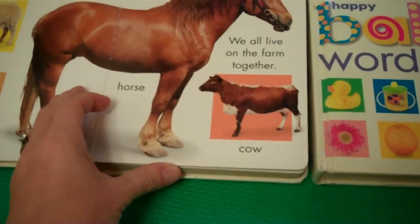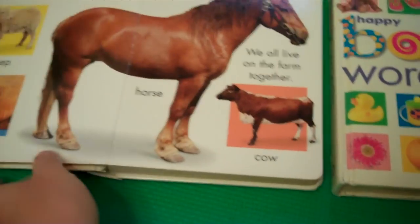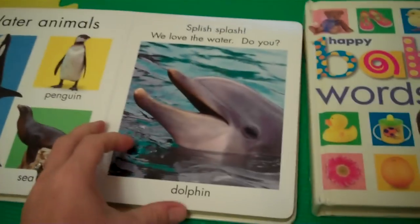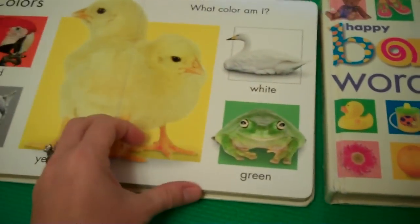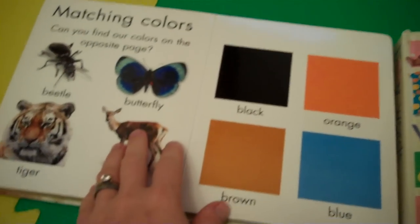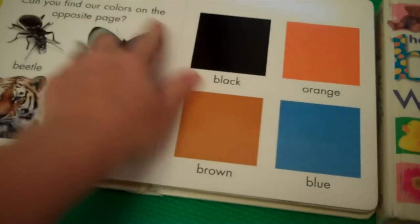The first book teaches a lot about animals — zoo animals, farm animals, and water animals. At the end, they also teach about colors, and they have simple games like matching color games.